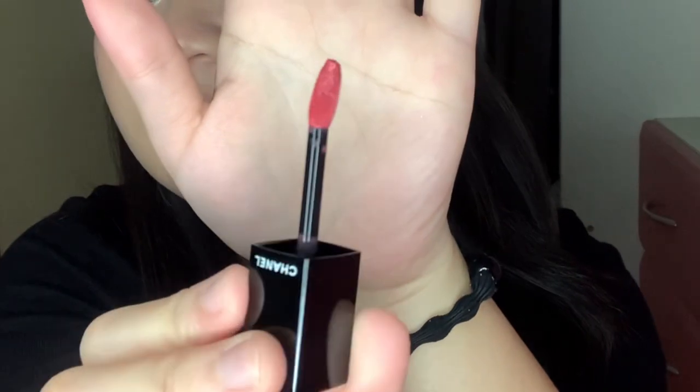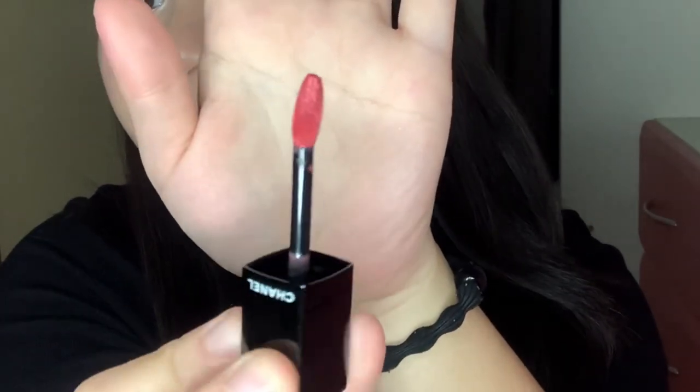It has this type of applicator. I'm going to wipe my lip first so we can try. So this is number 64 Exigence — it's a very pretty pink color.